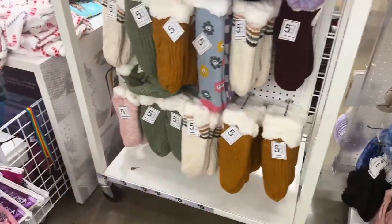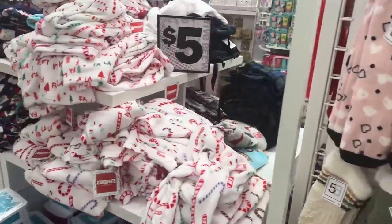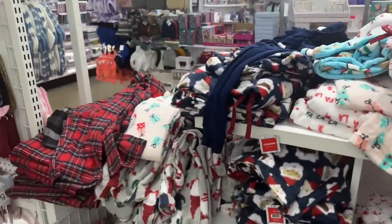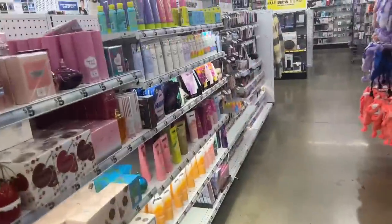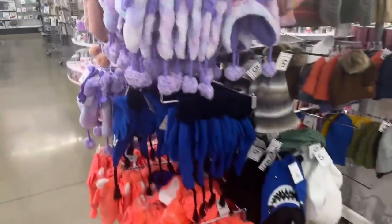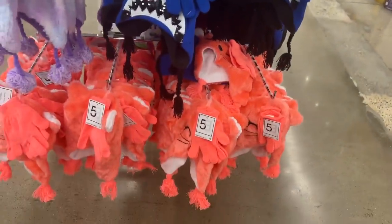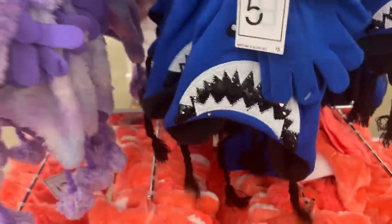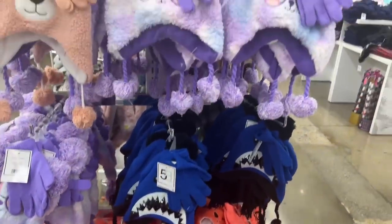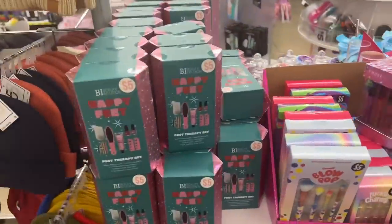They have the thick warm ones for five dollars, and pajama pants at this location. Over in the gift sets area — look at these new ones! For five bucks you get gloves and a hat for a little girl. Oh these are too cute — I can just see a little girl in the glitter hat, and little boys wearing the shark one. I love when little kids wear these hats!